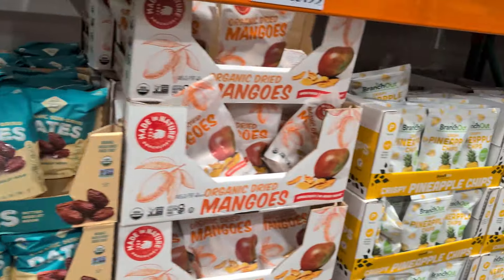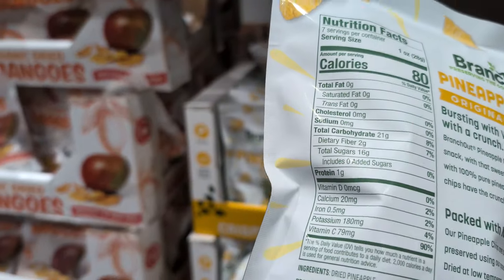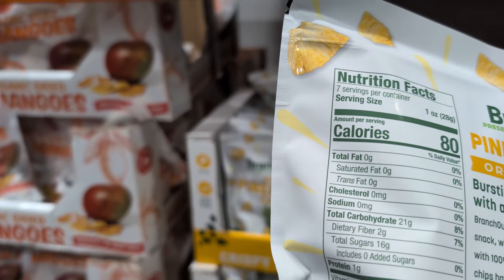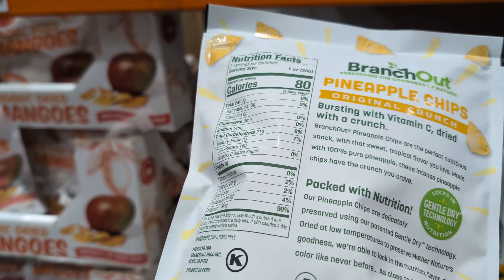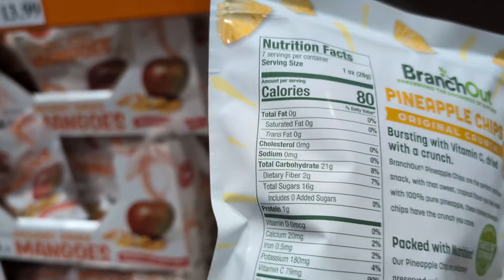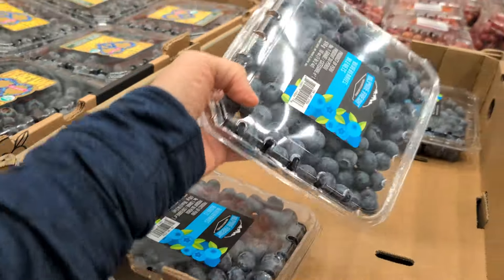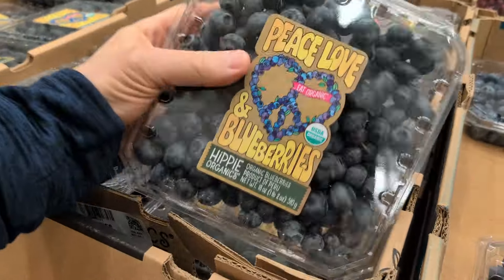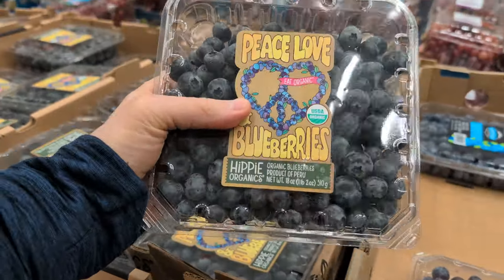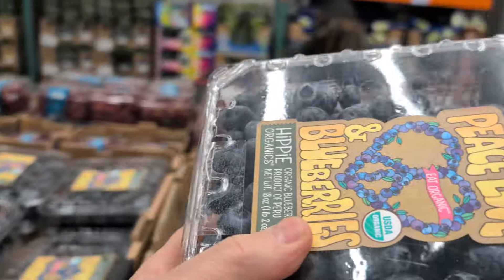You've got blueberries, dates, and pineapple chips — though those have a lot of sugar, 16 grams. I know it's probably a healthier snack, but still, that's a lot of sugar. We've got organic blueberries here, which I think I'll go with. And for just a dollar more over the regular ones, I think I'll go with the organic ones.